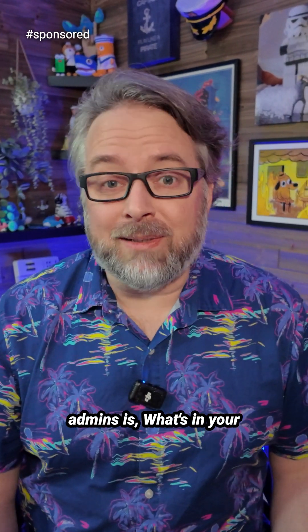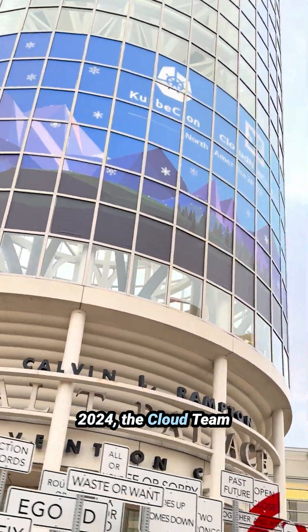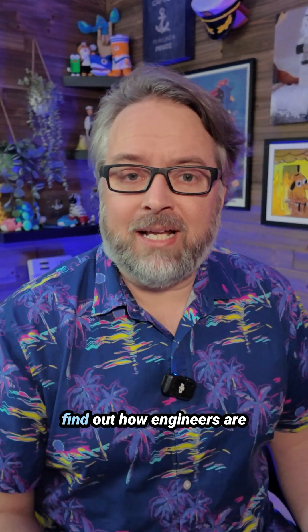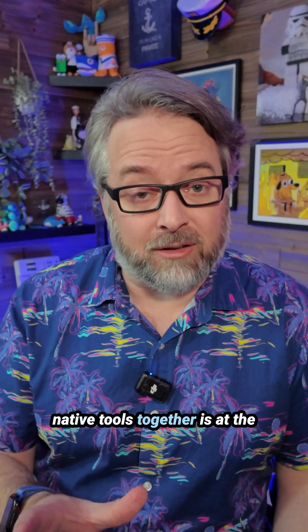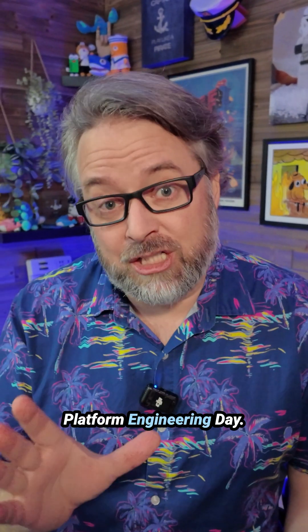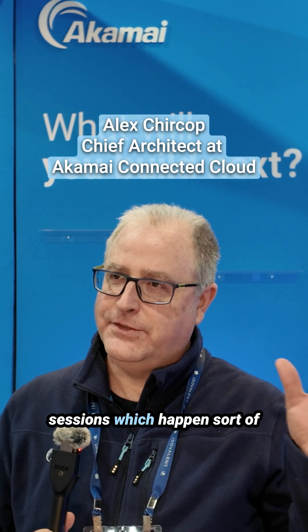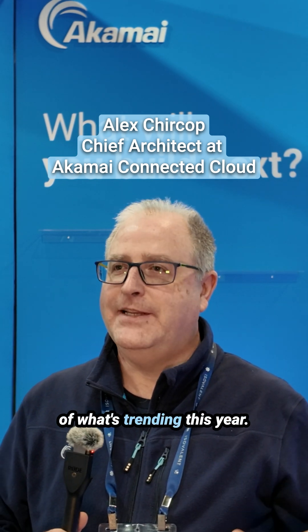A common question between two Kubernetes admins is: what's in your Kubernetes tech stack? At KubeCon North America 2024, the cloud team at Akamai sponsored me to find that out. One of the best ways to find out how engineers are combining dozens of cloud-native tools together is at the Platform Engineering Day. I generally use the co-located sessions, which happen sort of pre-KubeCon, as a parameter of what's trending this year.